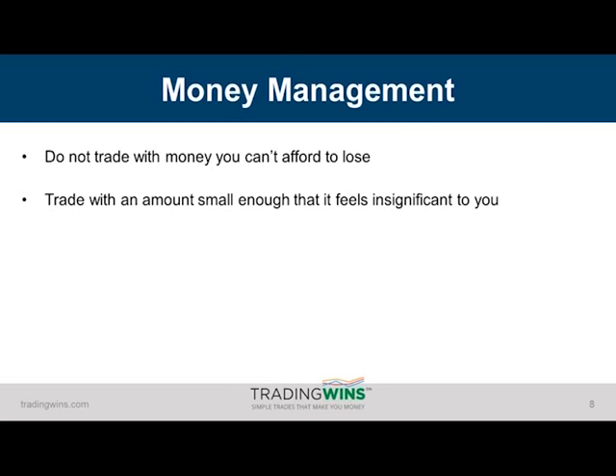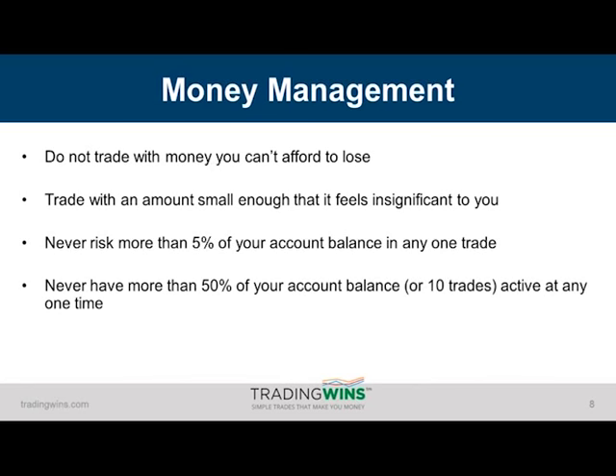If you're worried about the amount of money you have in that trade, you simply won't be able to do that. It's a very important rule. Also, never risk more than 5% of your account balance in any one trade. And if you have a larger account, consider reducing this to 2.5% or even 2%. That way, you'll still have a sizable trade on, but you'll reduce your risk considerably.